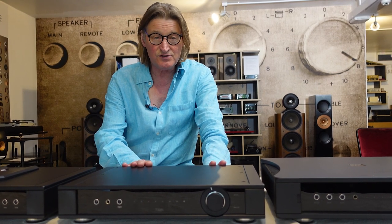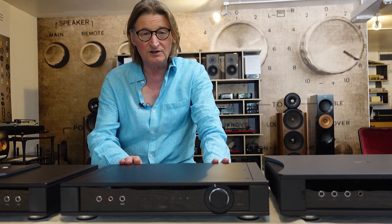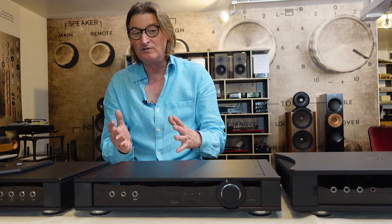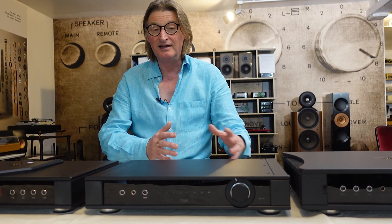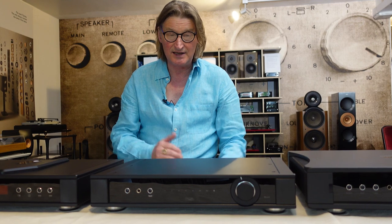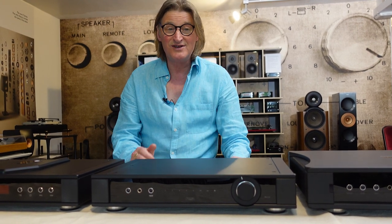So why is it all this money? Well, the previous Elex was recommended as the best thing at the price. This is clearly better — it is not a development of the Elex, it is more like a stripped-down Aethos. It has less power than the Aethos but the circuit layout and some of the parts are really similar. They've done a great job of condensing this into a smaller box with smaller power supplies producing less heat. And you think, oh well that's okay, but no — there's more.